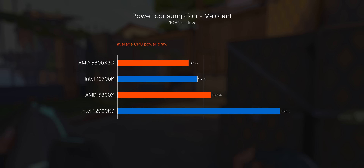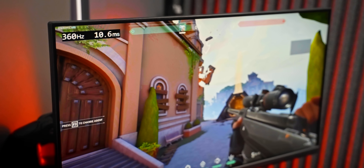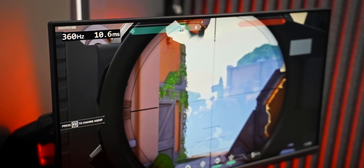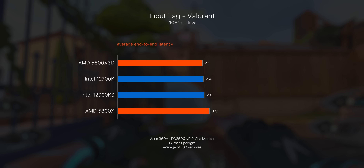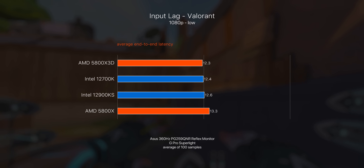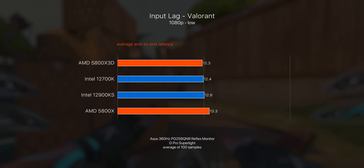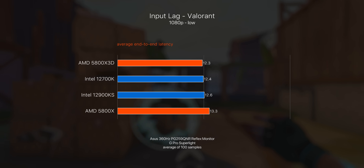Finally let's look at input lag. I'm using the 360 Hz ASUS ROG Swift with Nvidia's Reflex module to measure the delay between firing a shot in Valorant and seeing it register on screen. I've never tested Intel vs AMD input lag before so I was interested to see if there was a big discovery — but actually there's not much to speak of. All CPUs were tested the same way after a fresh system restart and they're all pretty much the same. The standard 5800X was one millisecond slower on average compared to the 3D vCache model — pretty interesting but a very small difference.